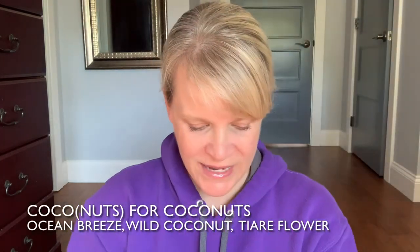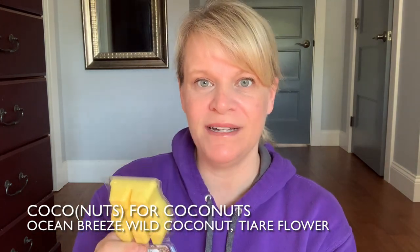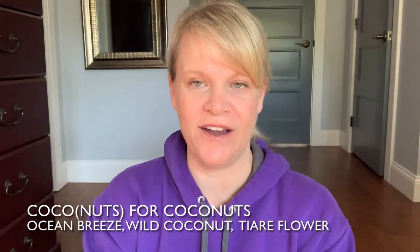The next one is Coconuts for Coconuts. This was a new release last year. It has tiara flower and coconut, but it smells like you're walking to the beach and somebody's putting sunscreen on ahead of you — you can smell florals and the beachy air. That one is pretty strong.